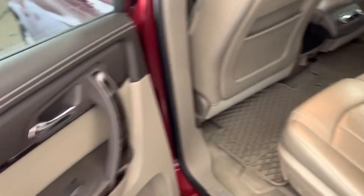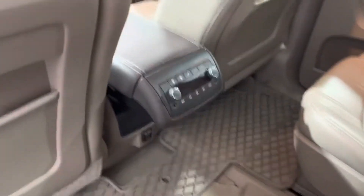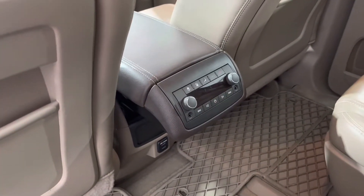Coming into the back, we've got our leather seats and bucket seats and our individual climate control.